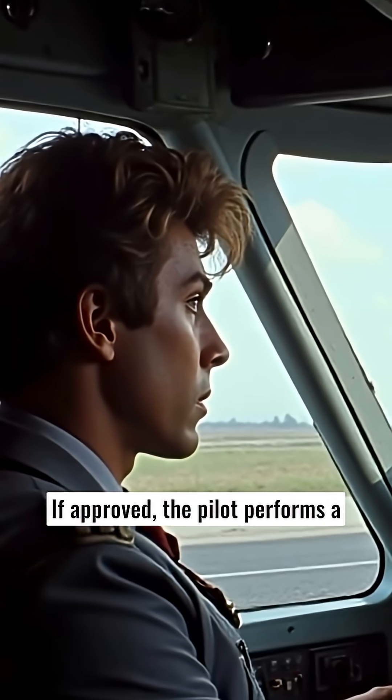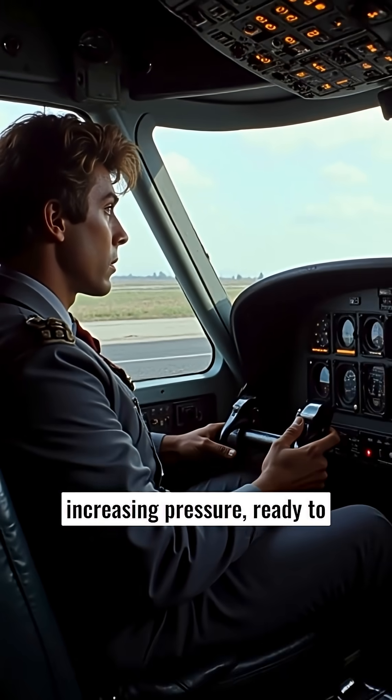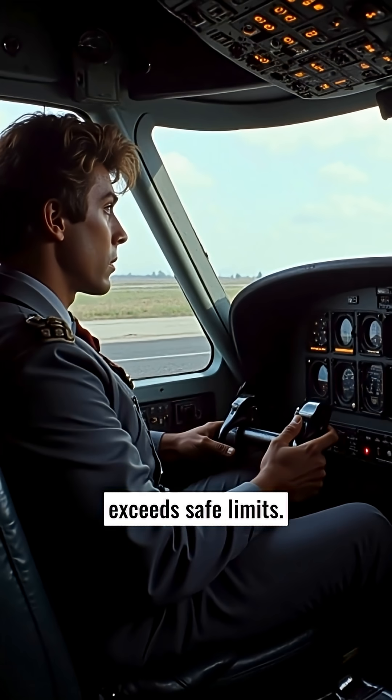If approved, the pilot performs a low-speed taxi, gradually increasing pressure, ready to abort if vibration or torque exceeds safe limits.